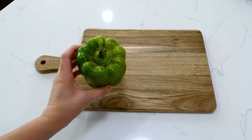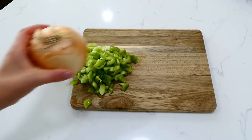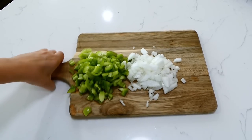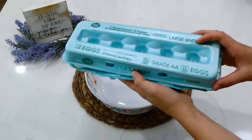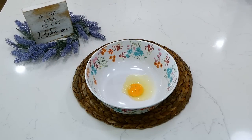Over to my cutting board, I'm dicing up our bell pepper and half of our onion into smaller pieces. I'm only using half of the onion because I'll be using the other half for a future recipe. Now into a big bowl I'm going to crack our nine eggs.